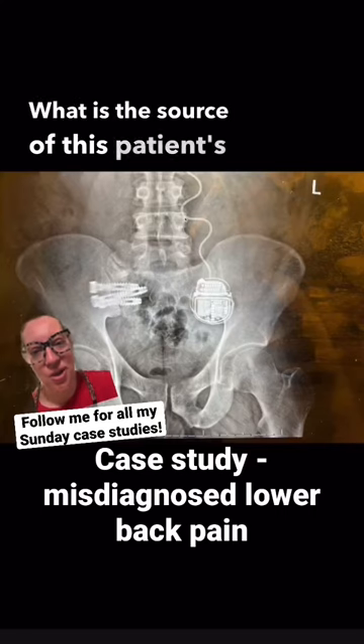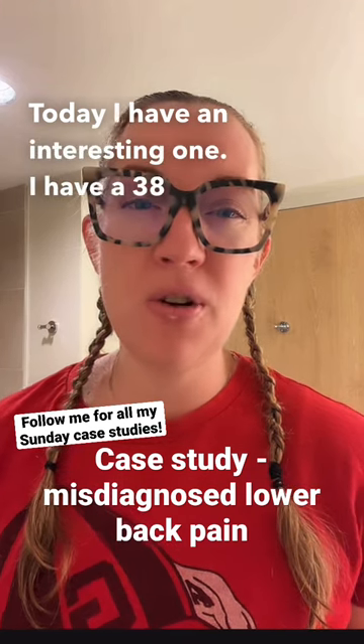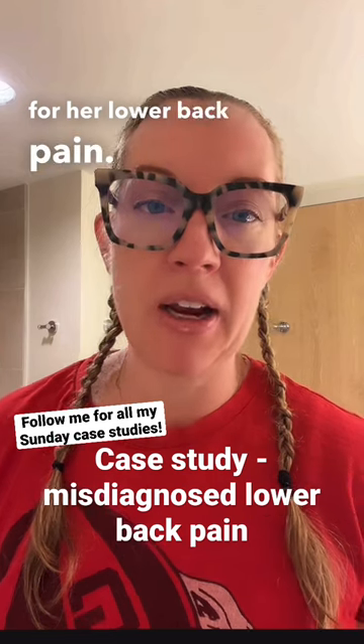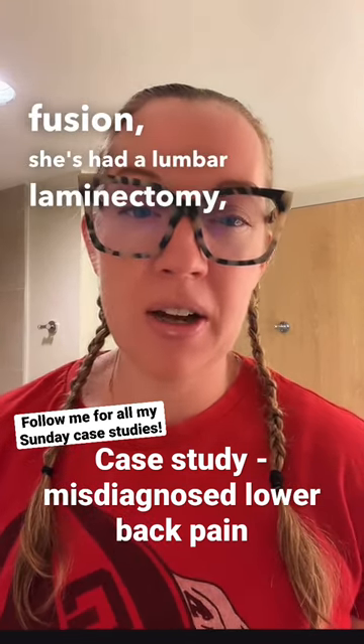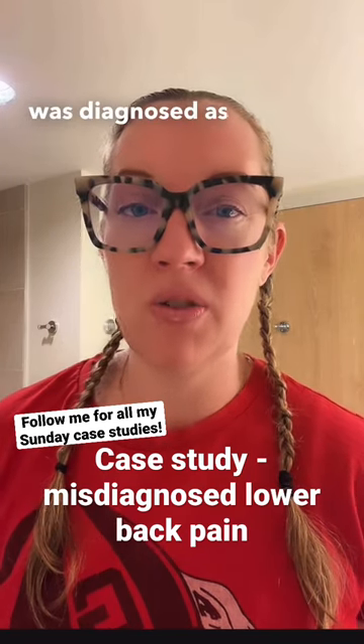What is the source of this patient's lower back pain? Today I have an interesting one — a 38-year-old female who presents to me as a second opinion for her lower back pain. She had an SI joint fusion, a lumbar laminectomy, and then ended up having a spinal stimulator for what was diagnosed as failed back syndrome.